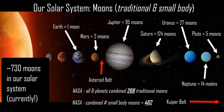Amazing — 730 rocky bodies orbiting planets or the sun in general, giving a grand total of 730 moons of different sizes and classifications in our solar system.